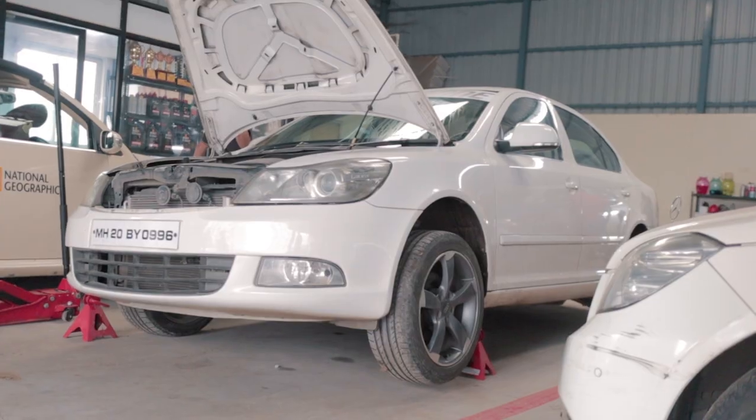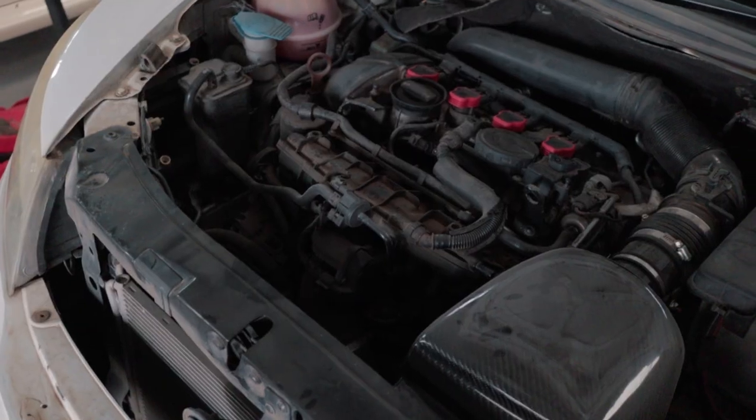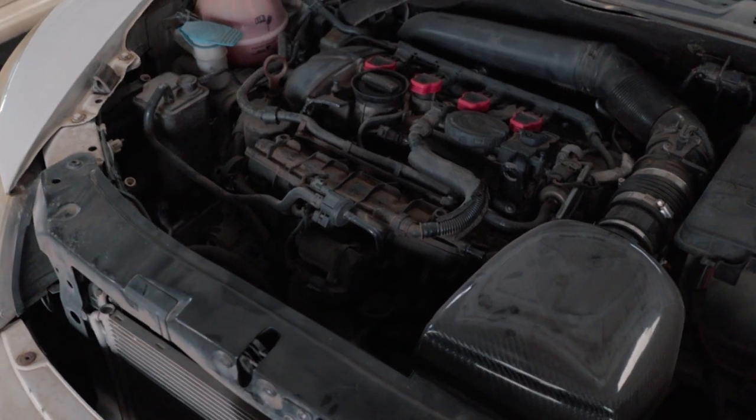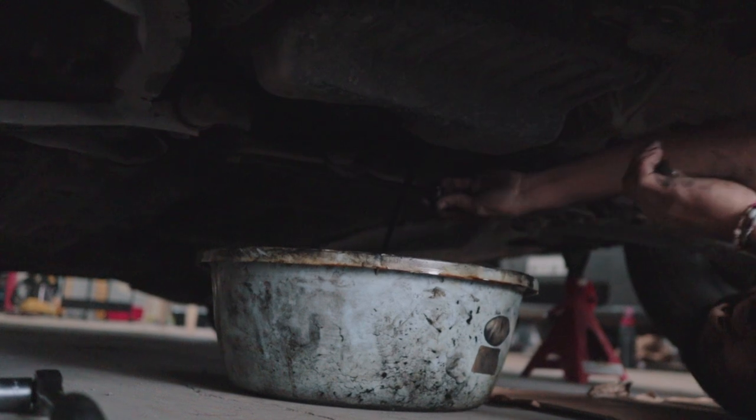Alongside that, Soham's Laura needed a general service. That meant stuff like opening up the carbon fiber air intake to clean the filter inside, a routine oil change, and a quick scan of the car to make sure everything is fine.